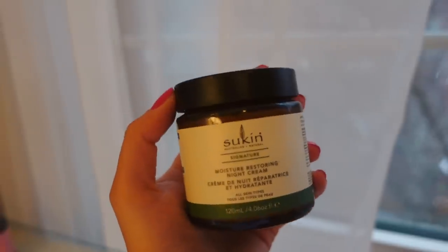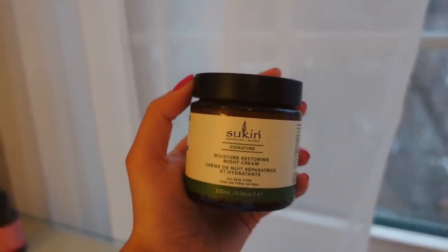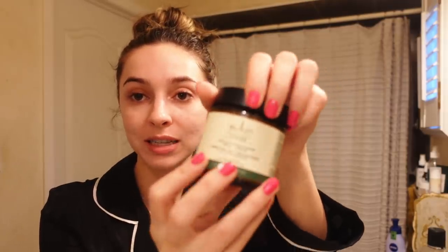Now that my retinol has been sitting on my skin for a bit, I'm going in with the moisturizer. At nighttime I love to use a night cream — this is the Sukin Signature line Moisture Restoring Night Cream. The second ingredient is aloe, which is always amazing. It also has rosehip oil, shea butter, vitamin E, and jojoba oil — so many great moisturizing ingredients. I'm applying this all over my face and patting it in.